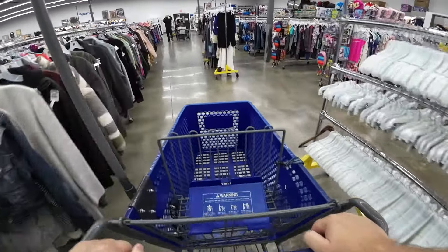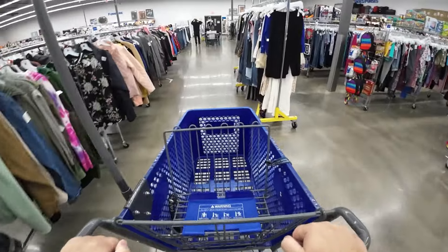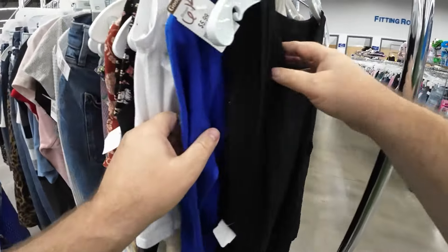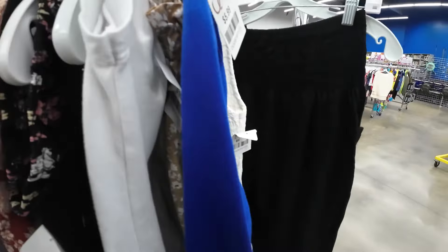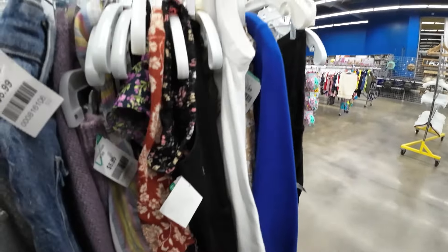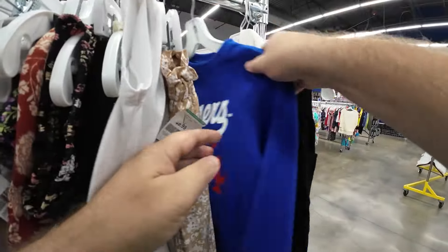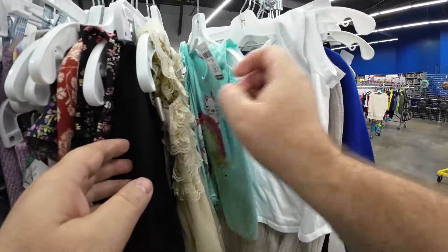And as usual, we're going for the racks. Always prioritize the racks. You never know what you're going to find on the racks, so go to the racks, because you've got to assume that not everybody's been there. There could be some good stuff, so I'm trying to get situated so I can start checking this rack.